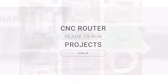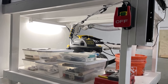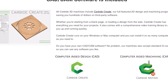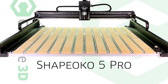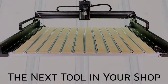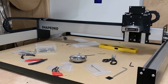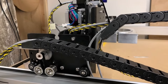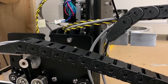For those requiring even larger cutting areas, options such as the Carbide 3D Shapoko XL and XXL offer expanded dimensions of 406 by 838 mm and 838 by 838 mm, respectively. Interested individuals can visit the Carbide 3D CNC router website to explore the latest pricing and find the perfect solution for their CNC routing needs.